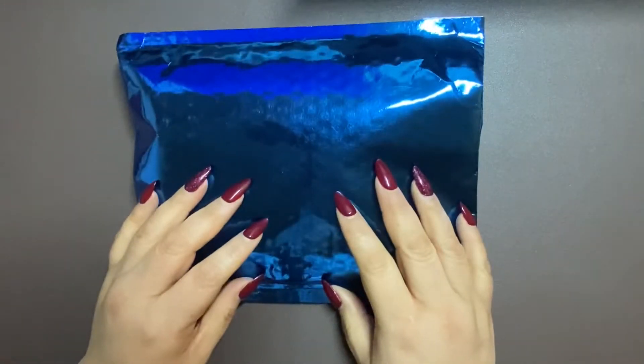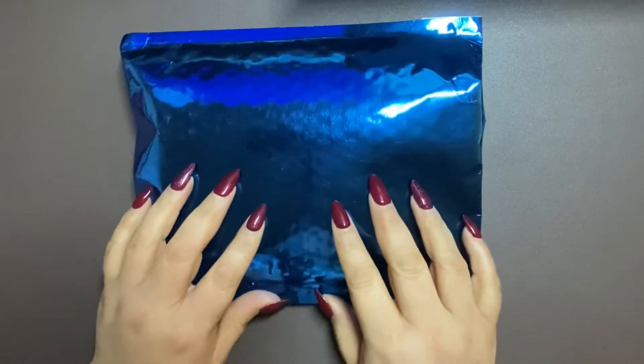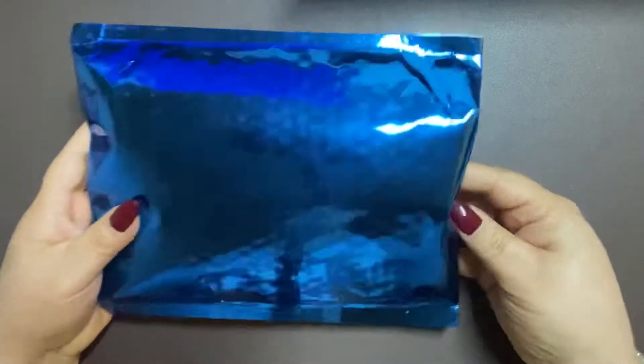Hi guys, welcome back to my channel. Today we got a package from Simply Gilded. This is the Valentine's release and let's get to it.